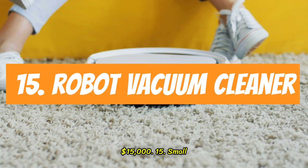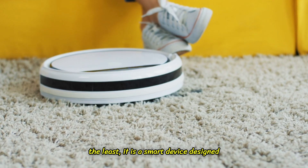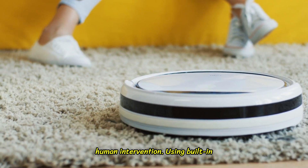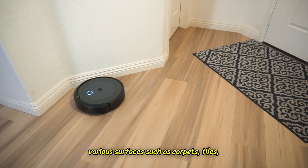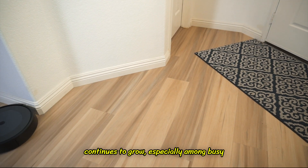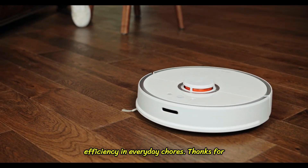15. Small Robot Vacuum Cleaner Machine. This is a smart device designed to autonomously clean floors without human intervention. Using built-in sensors, it can detect obstacles, navigate around furniture, and clean various surfaces such as carpets, tiles, and hardwood floors. Their popularity continues to grow, especially among busy homeowners and businesses looking for efficiency in everyday chores.